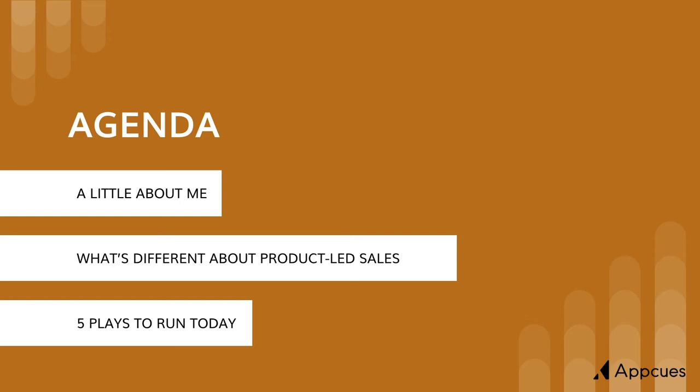Here's the agenda. We'll cover a little bit about me, what's different about product-led sales, and five plays you and your organization can run today.